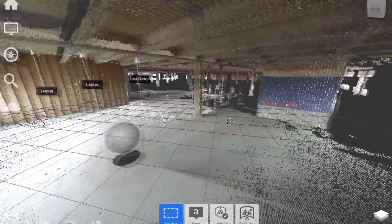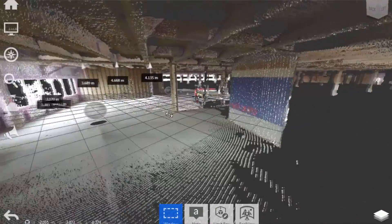You can navigate through it, you can twist it round, you can look from above, you can look from below. Scanners can now be mounted on vehicles, unmanned aerial vehicles, and boats.